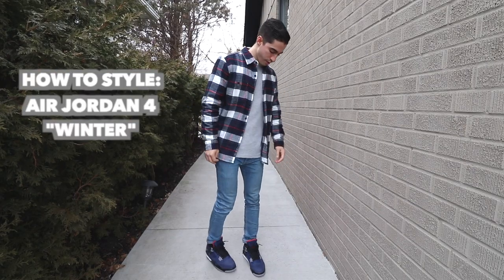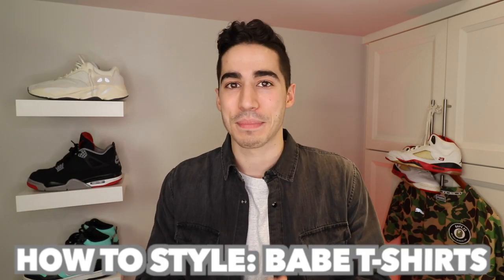What's going on everybody on YouTube. If this is our first time meeting, my name is Bryson, and on my channel I teach men how to style sneakers and clothing. In this one we are going to be going over how to style BAPE t-shirts.